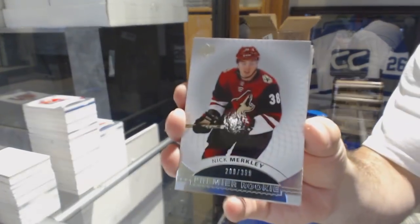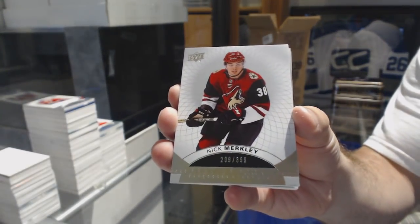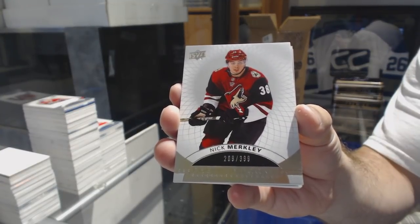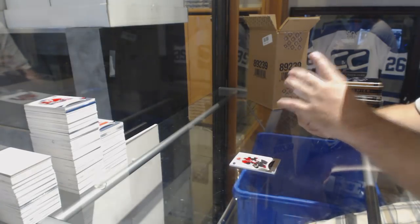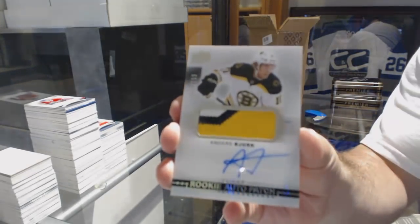$3.99, Nick Merkley. We've got for the Boston Bruins, a $2.99, Anders Bjork.